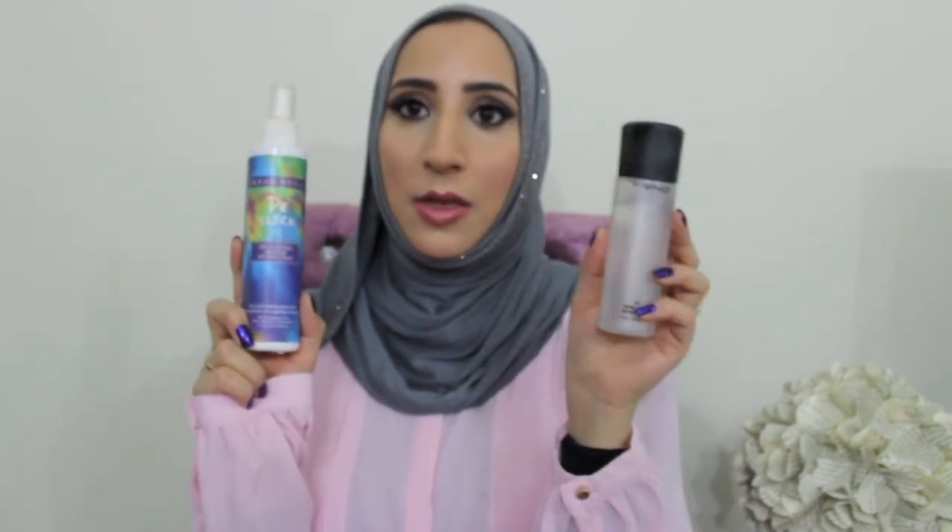My final tip is to use a setting spray. If you're wondering what that is, it's just a spray like this. This is the Urban Decay De-Slick Oil Control Makeup Setting Spray, obviously targeted to people with oily skin like myself, and it's also good if you're acne-prone. I notice a huge difference when I use it — my makeup definitely lasts longer. It's not available in Bahrain, but there are other setting sprays out there; I know Criolan has one, and makeup artists sometimes use them too.